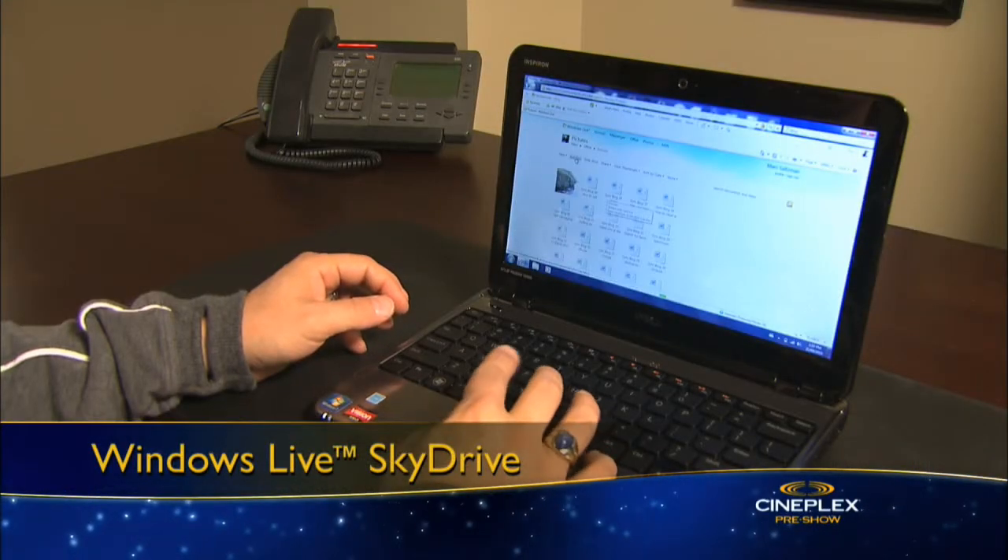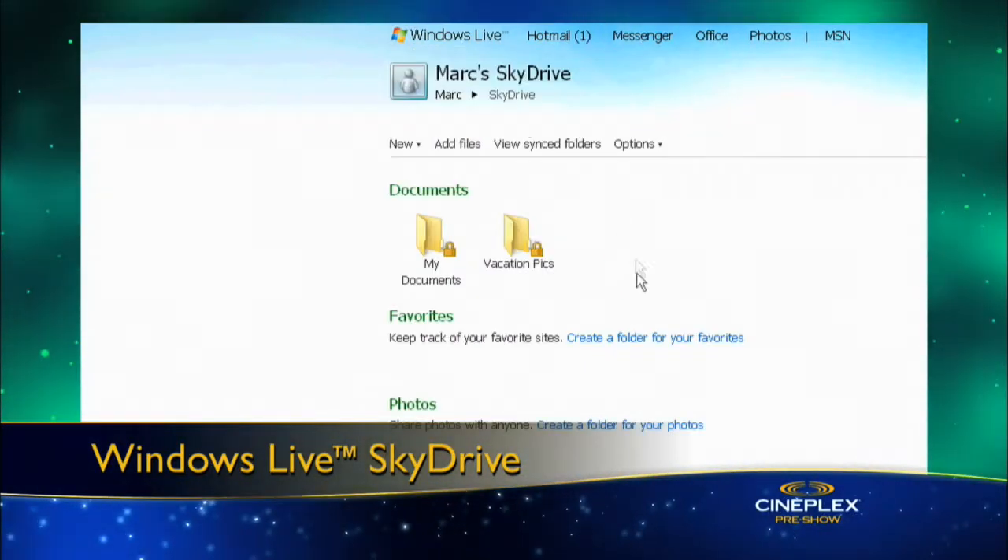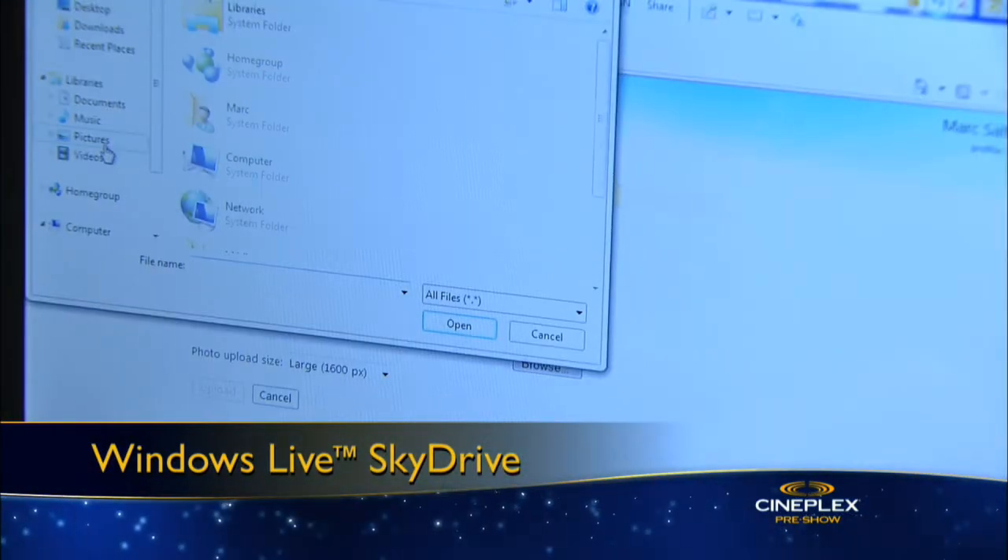Finally, consider backing up your computer files online. Windows Live SkyDrive, for example, gives you storage for up to 25GB of your own PC files for free. Not only can you store your password-protected files online, but you can also share them with the people you choose and access them from any web browser.